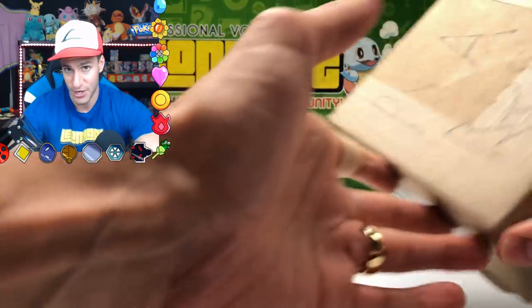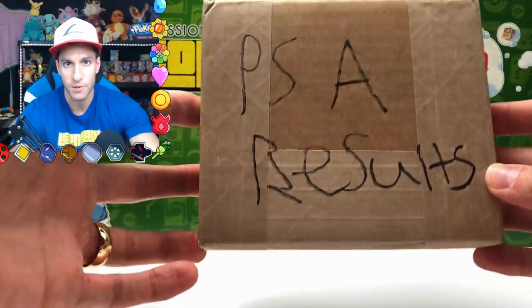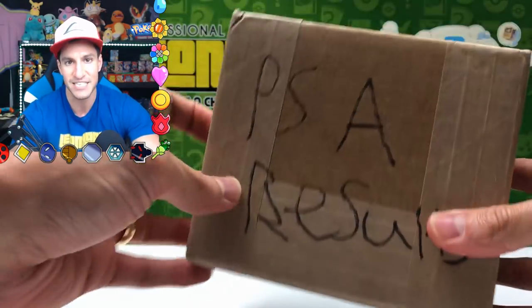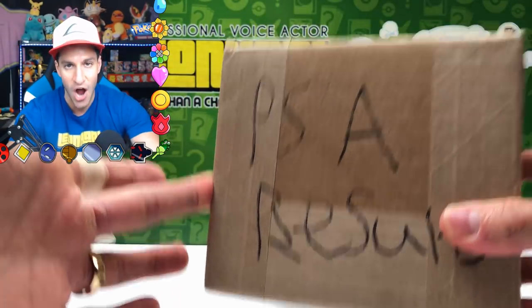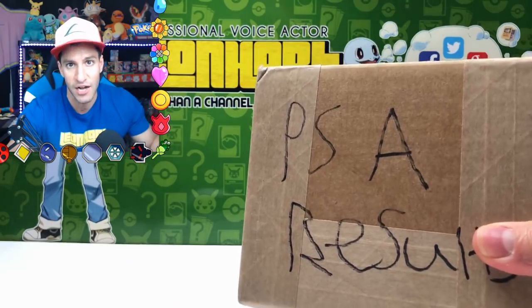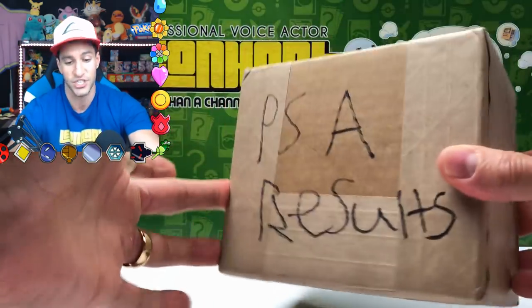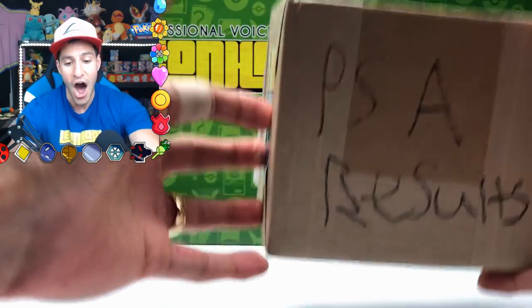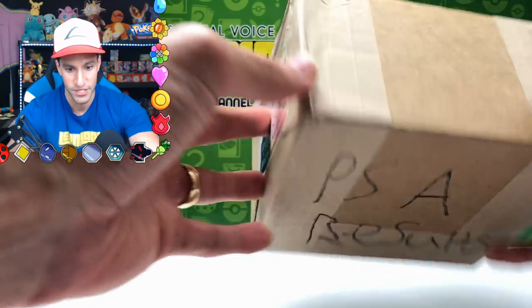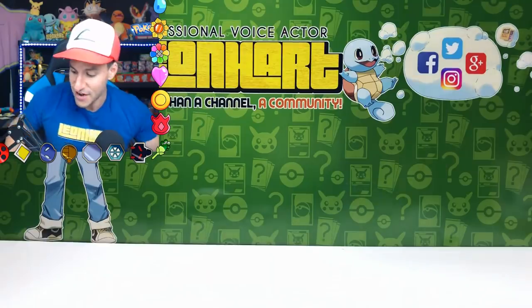I'll also be showing you these PSA results. I sent my shadowless Nidoking holographic card — that I pulled from a $600 or more shadowless base set pack — to PSA. I'll be showing the results today of that card.